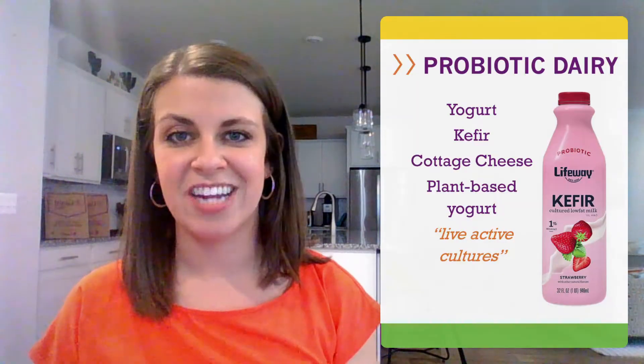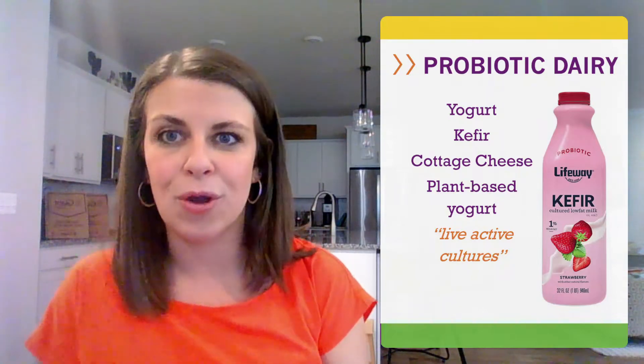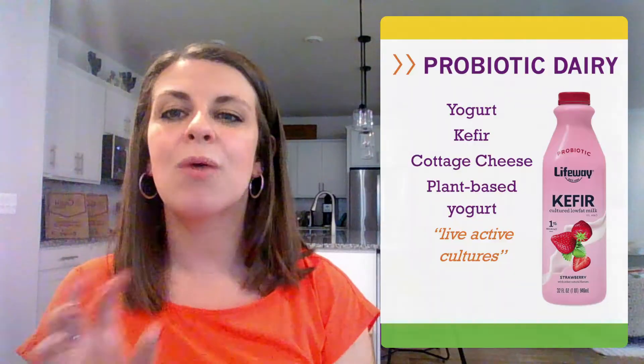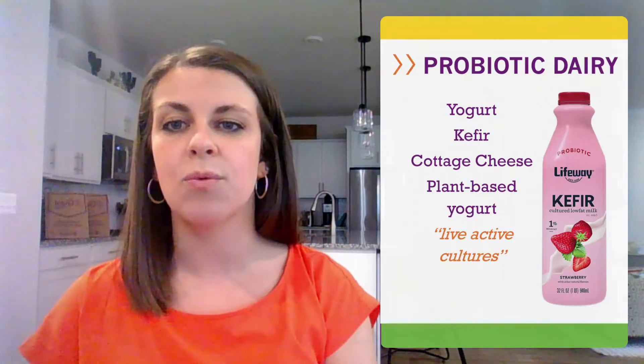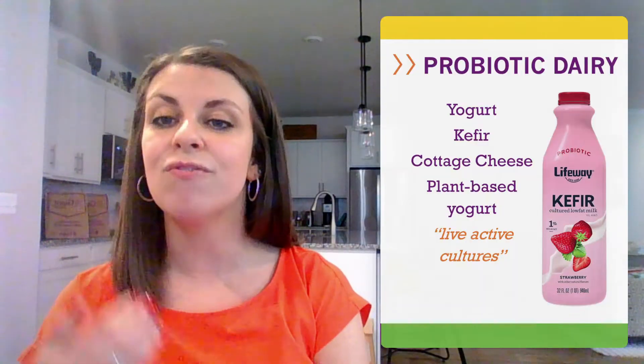Our first stop for probiotics is in the dairy section. We've all seen the Activia commercials promoting live active cultures, but really all yogurts have them — you need them to make yogurt. Yogurt with low added sugars is a good bet. Kefir is similar to yogurt but has a thinner consistency and more probiotic strains — great alone or in a smoothie. Some cottage cheeses and snack cheeses also contain probiotics, but you'll have to check the label for the words "live and active culture." Not everyone eats dairy, but there are now lots of plant-based options — just check that label for live and active cultures.